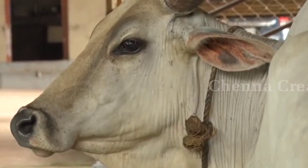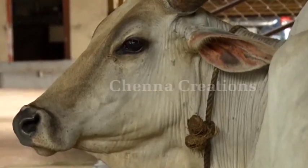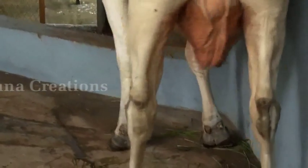It has dark blue sparkling eyes. Ears are long and broad with a pinky shade inside. The average yield of milk of this breed is 10 litres per day.